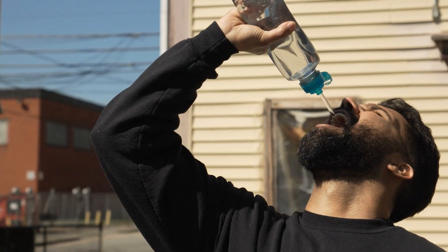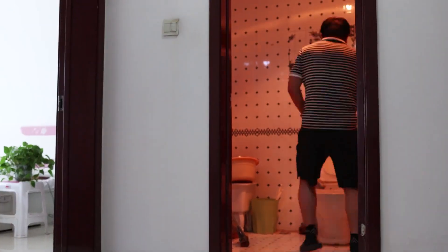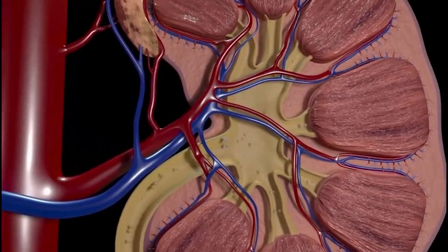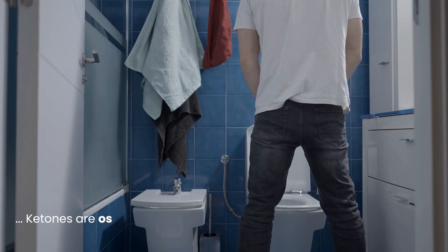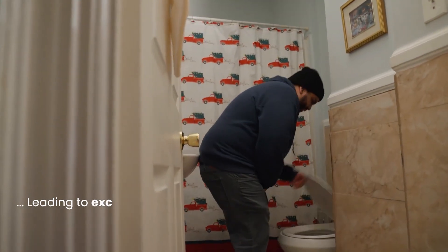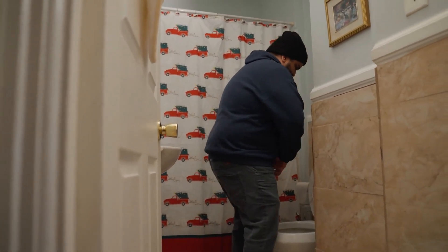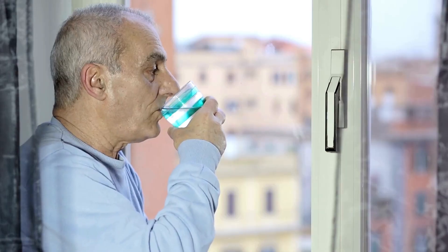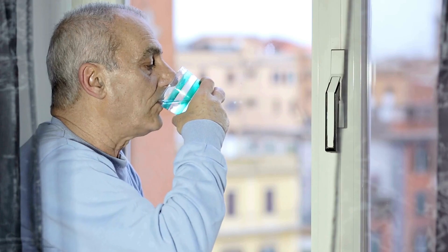4. Unrelenting Thirst and Frequent Urination. The seemingly simple symptoms of extreme thirst and frequent urination take on a sinister significance in the context of DKA. As ketone levels rise in your blood, your kidneys work relentlessly to filter them out and eliminate them in your urine. Because ketones are osmotically active, they pull large amounts of water along with them, leading to excessive urination — polyuria. This profound fluid loss triggers an insatiable thirst, polydipsia, as your body desperately tries to replenish the lost volume. What makes this frightening is the deceptive nature of trying to quench the thirst. No amount of water can truly address the underlying metabolic crisis.